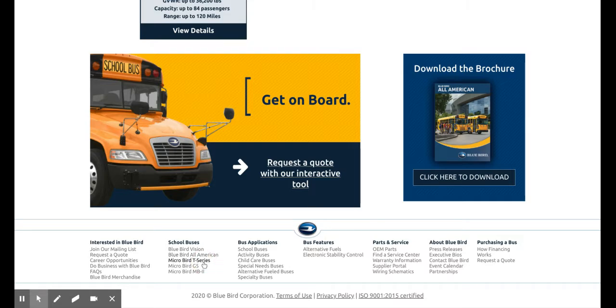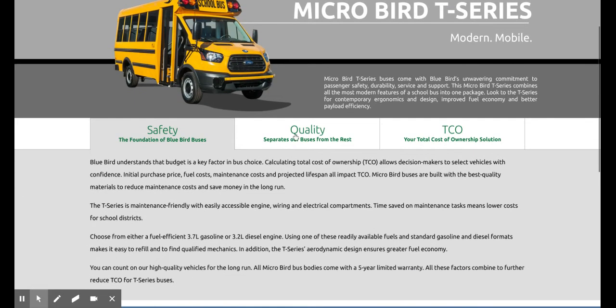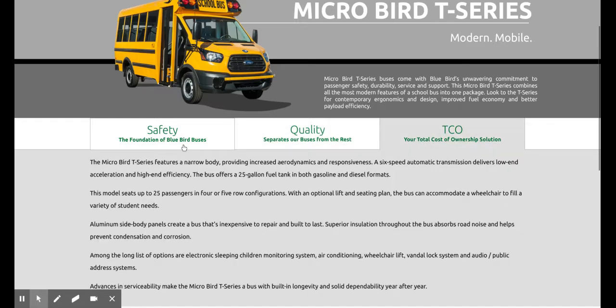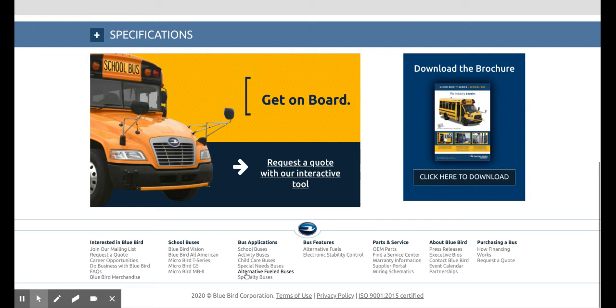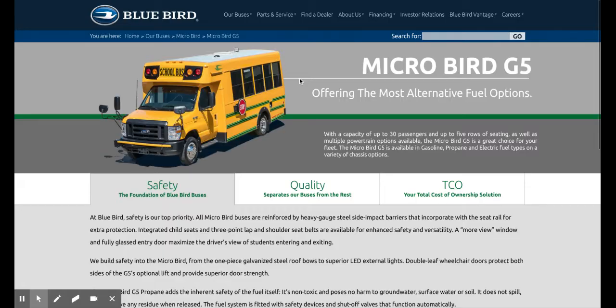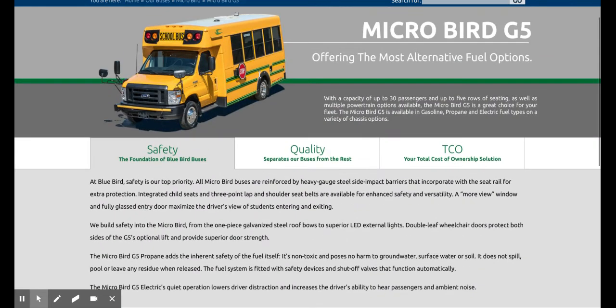Now we'll go with the Micro Bird T-Series — it's a Ford, smaller bus. Safety, quality, TCO. Micro Bird G5 — so it's a slightly bigger, like an older version of the T-Series. Basically the same thing.